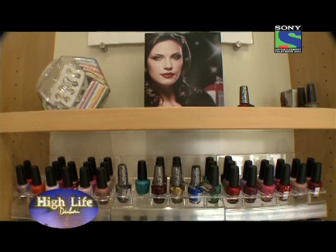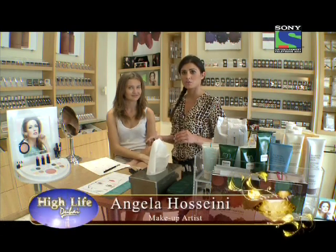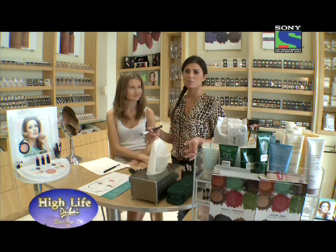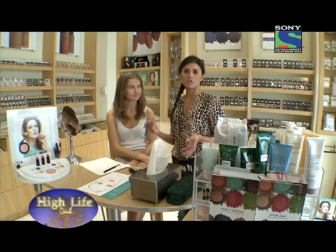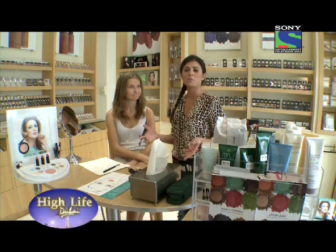We're going to do the natural day look right now from our spring collection 2012. We're going to go for the airy look, which is all pastel colours. It has a bit of darker colours in the middle but it's not that dark. You can wear it at night in the evening as well, but it's more of a day look.